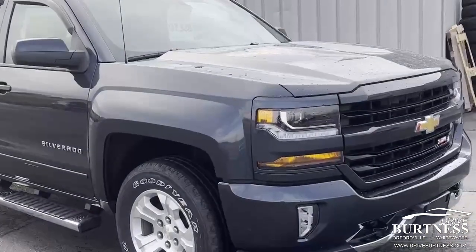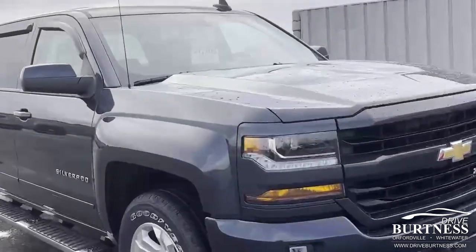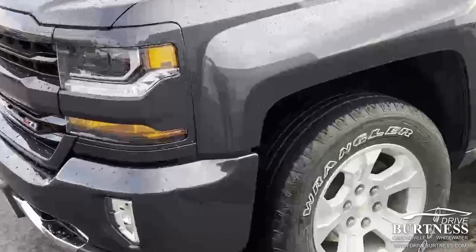Good morning, Clayton Ron here at Burton Chevrolet, Orfordville, Wisconsin. Quick video here on the 2018 Chevrolet Silverado 2LT C71, priced at $37,988, just shy of 35,000 miles.